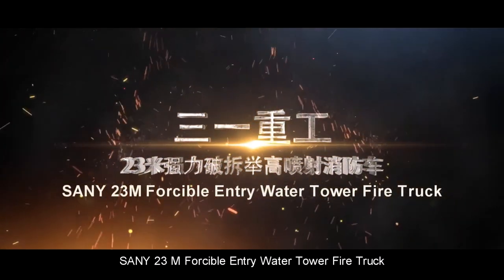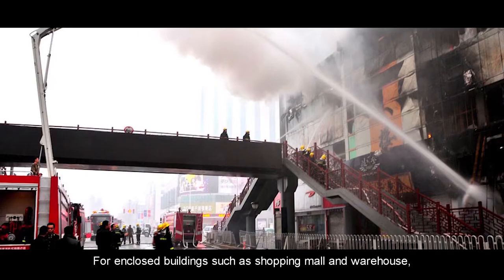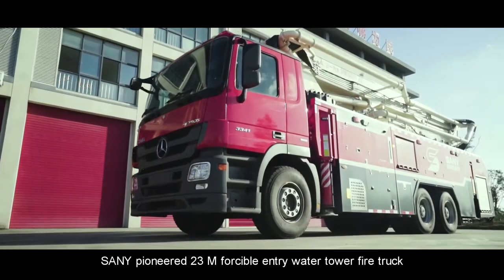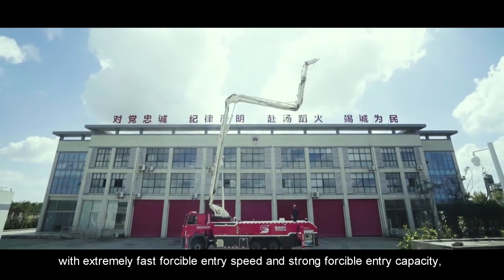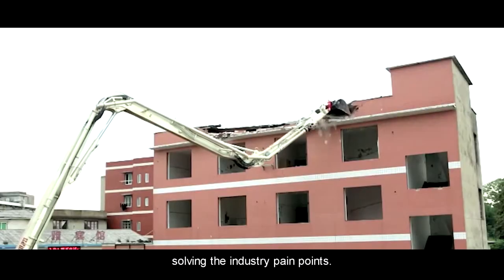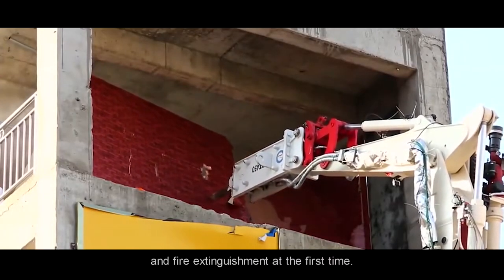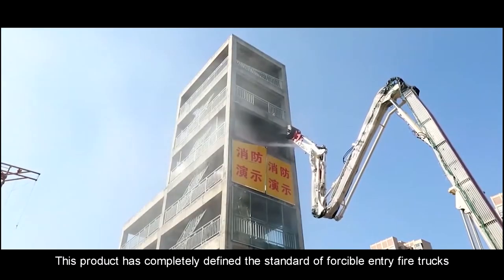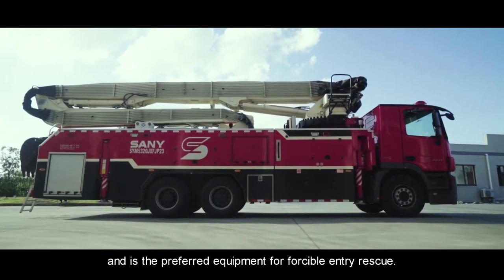Sany Pioneer 23-meter Forcible Entry Water Tower Fire Truck. For enclosed buildings such as shopping malls and warehouses, this truck offers extremely fast forcible entry speed and strong forcible entry capacity, solving industry pain points. It can open a rescue channel to carry out smoke exhaust and fire extinguishment at the first time, completely defining the standard of forcible entry fire trucks and serving as the preferred equipment for forcible entry rescue.